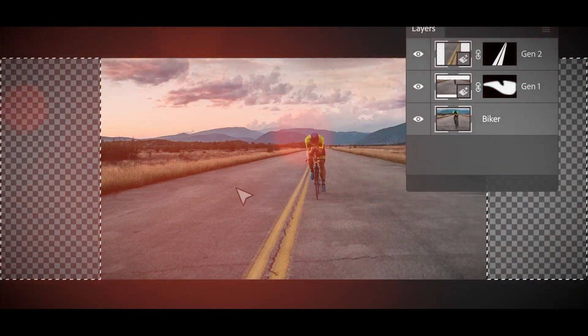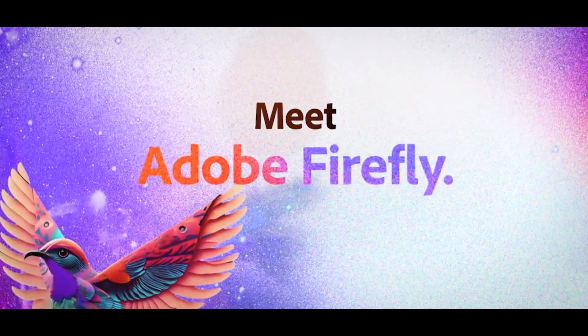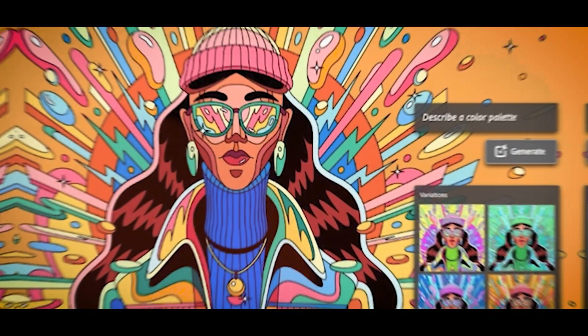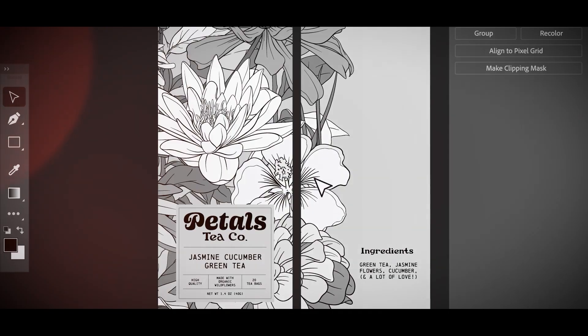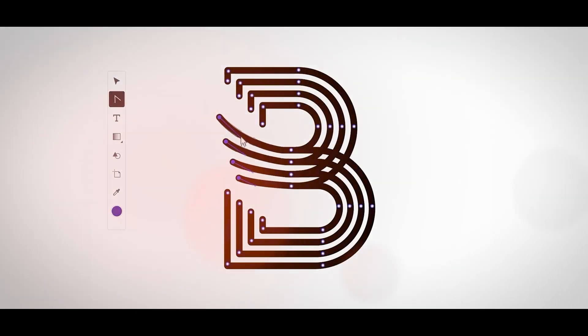Commercial use won't be permitted while the feature is still under beta testing. New Firefly models developed by Adobe, particularly for Illustrator, were also released, enabling users to produce modified vector pictures based on text instructions. Since vector shapes are represented as mathematical formulas, they may be scaled to any size without losing quality, unlike bitmapped visuals seen in files like JPEGs.